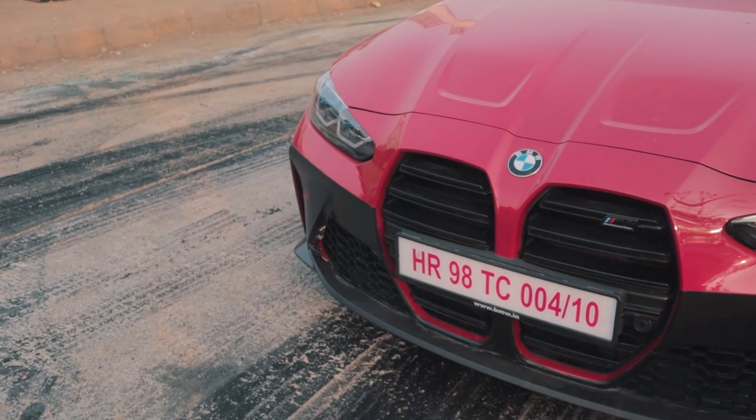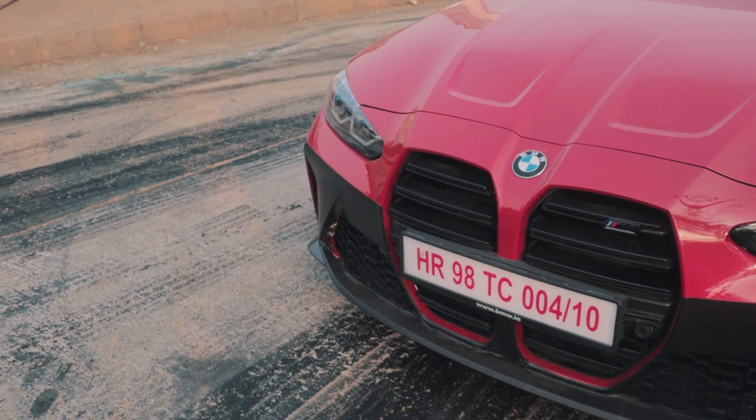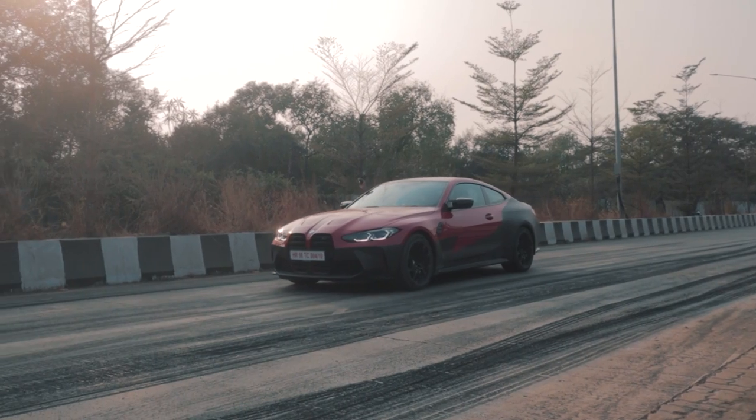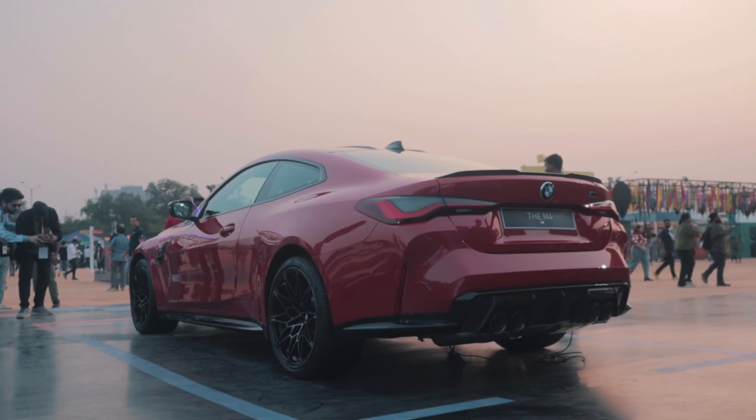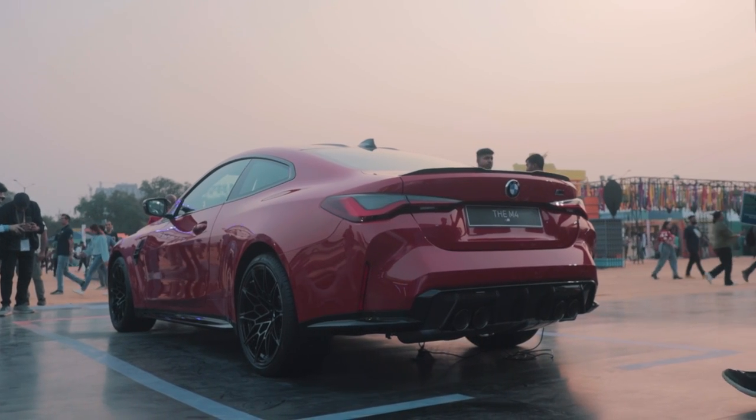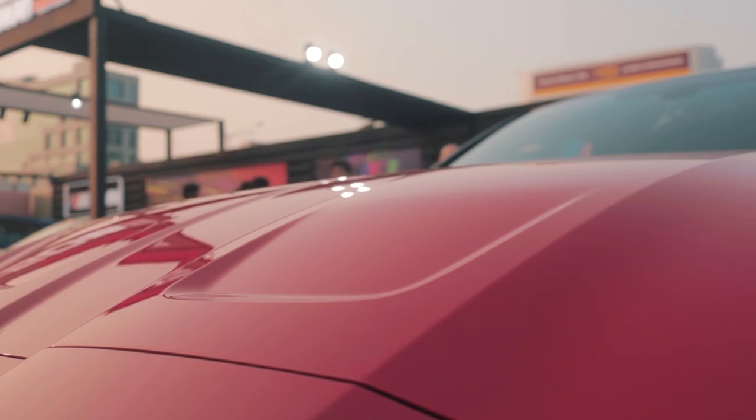Thankfully the music has died down a little bit so I can talk more about the new G82 M4. I'm not sure what you think of the front — comment down below if you like it, if it's grown on you, or if you just don't like it, if you think it's hideous. Personally, I think it's a great looking vehicle, especially when you start looking at it in the flesh. It's super aggressive, it's super low, and yeah, it's a beast.